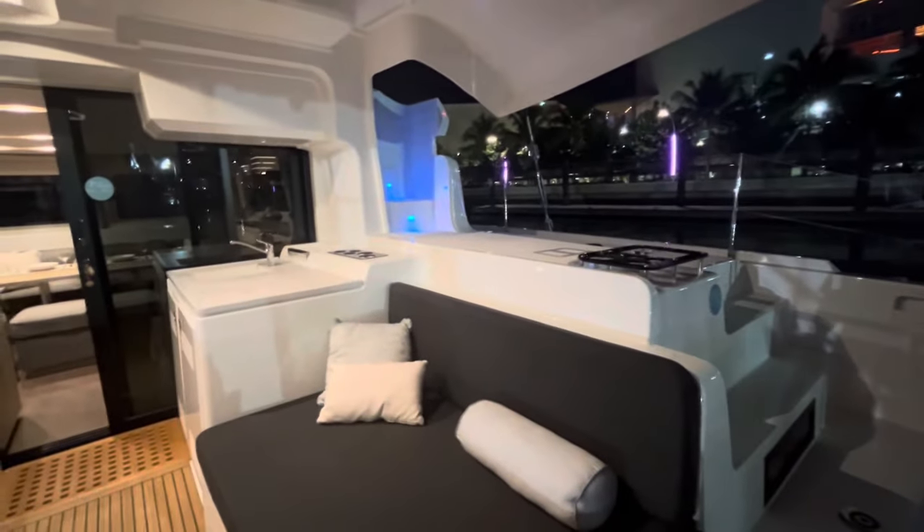Good evening, this is John McNally from McNally Yacht Sales down here in Miami getting ready for the boat show tomorrow. I'm on board a Lagoon 46 — unbelievable boat. I'm selling Lagoon with Atlas Yacht Sales. I'm going to give you a little quick view of this beautiful vessel.